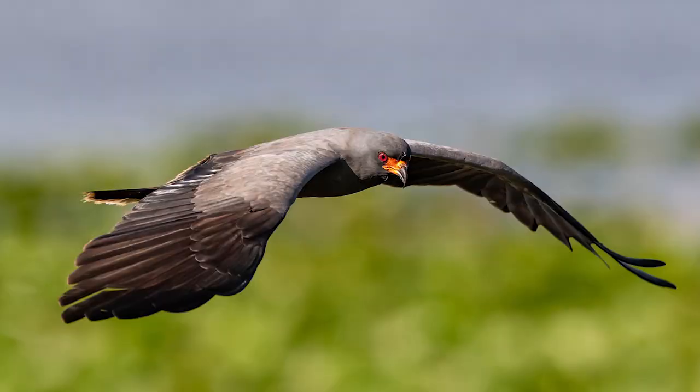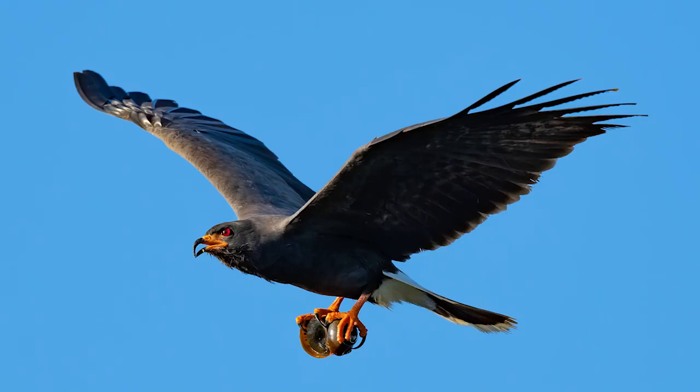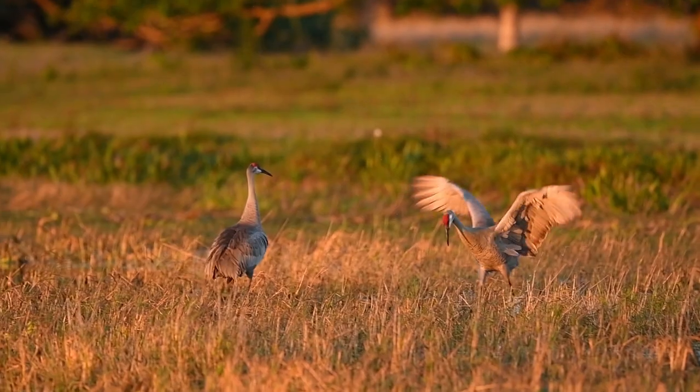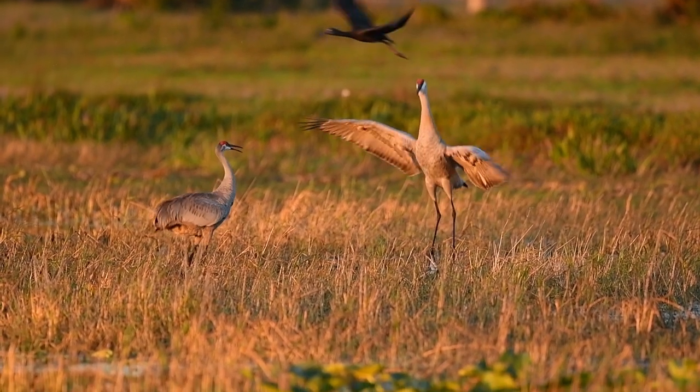Male snail kites look much different — they have a dark, smoky charcoal appearance to their wings, and those red piercing eyes and that awesome curved beak are hard to ignore. They use the same hunting method to pull snails from the water and are very successful at it. These are awesome birds and I never get tired of photographing them.